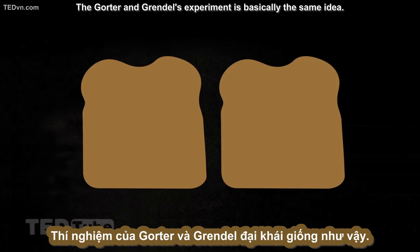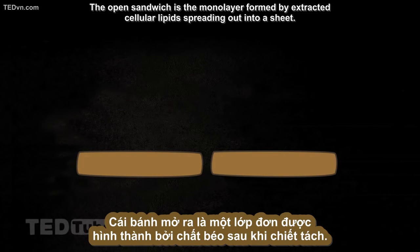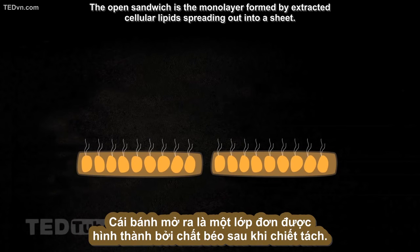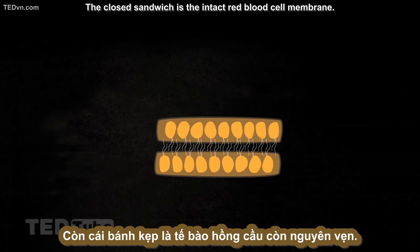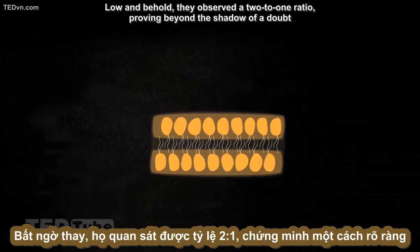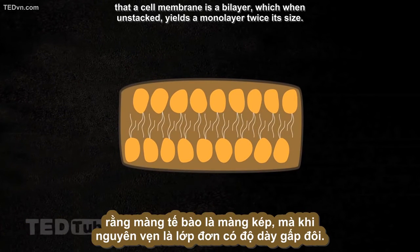The Gorter and Grendel experiment is basically the same idea. The open sandwich is the monolayer formed by the extracted cellular lipids spreading out into a sheet. The closed sandwich is the intact red blood cell membrane. Lo and behold, they observed a 2 to 1 ratio, proving beyond a shadow of a doubt that a cell membrane is a bilayer, which when unstacked yields a monolayer twice its size.